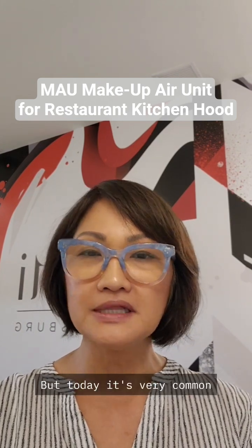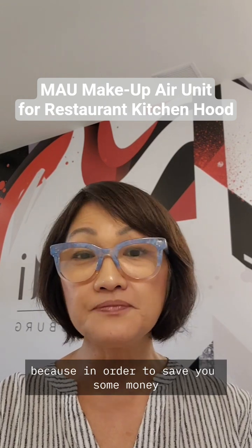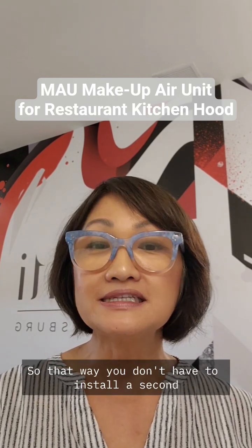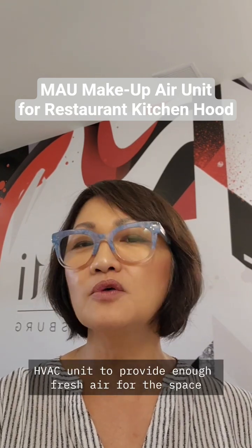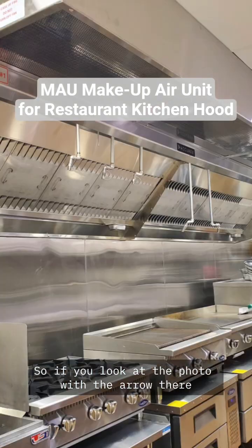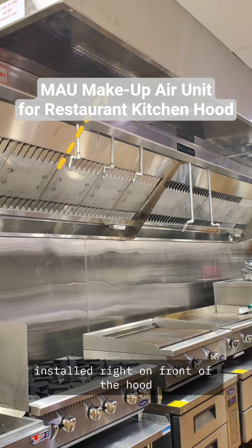Today it's very common that the MAU has to come together with the hood, because in order to save money, it's better to install the MAU unit. That way you don't have to install a second HVAC unit to provide enough fresh air for the kitchen staff. If you look at the photo with the arrow, that is the makeup air unit installed right in front of the hood.